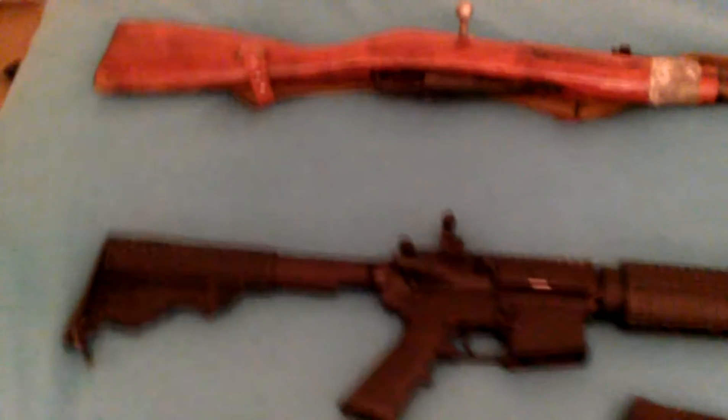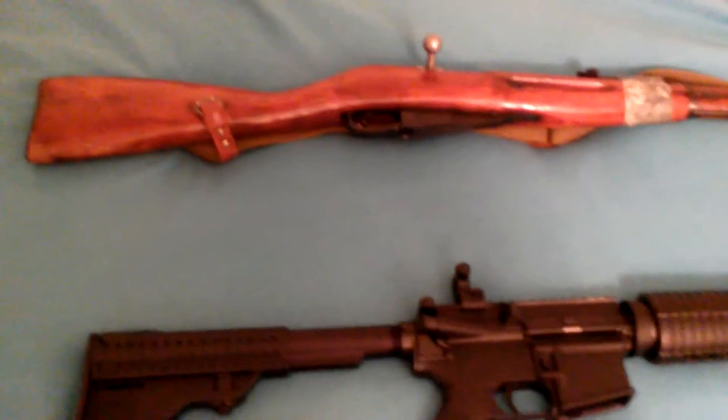Hey y'all, Kroger77 here. I just got a topic recently from watching other videos on YouTube about the three main guns you'd bring in a SHTF scenario. Here are my three SHTF guns I would bring.